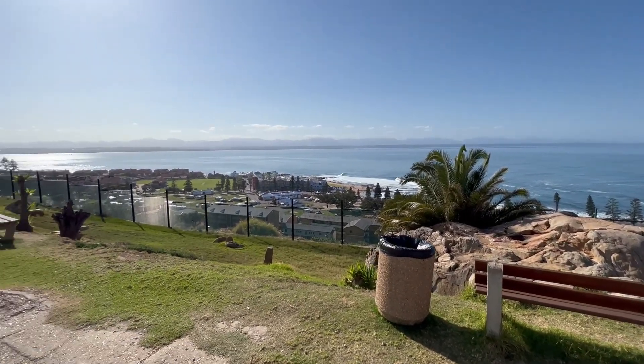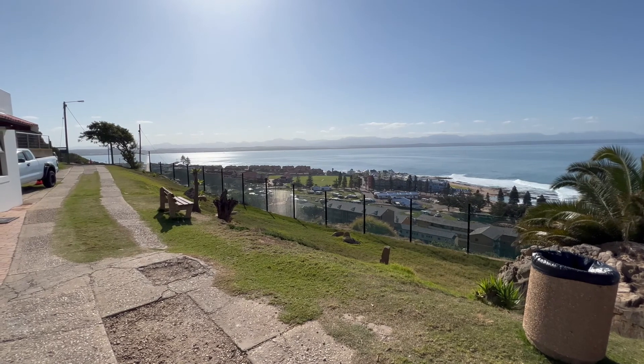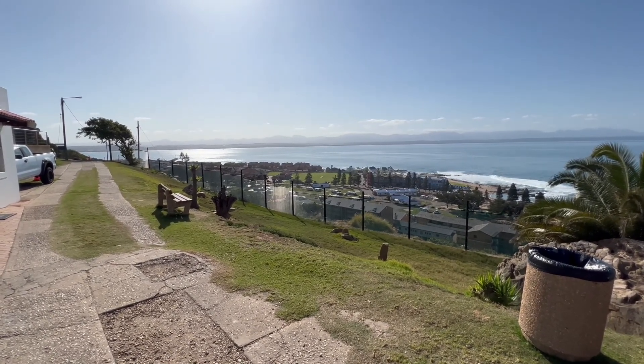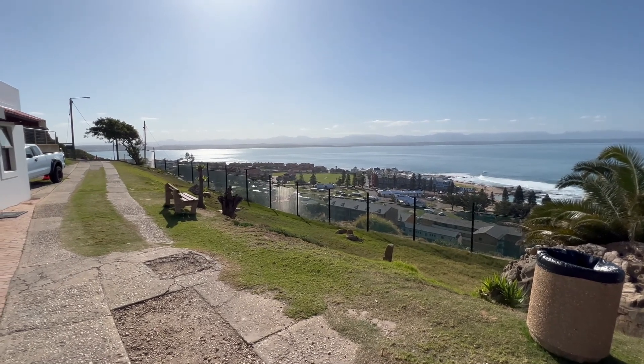We just climbed up from down there, and we went the way Apple Maps told us — we came up the backside and had to kind of rock climb.